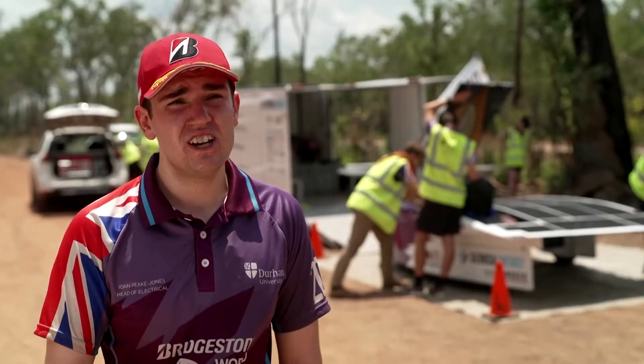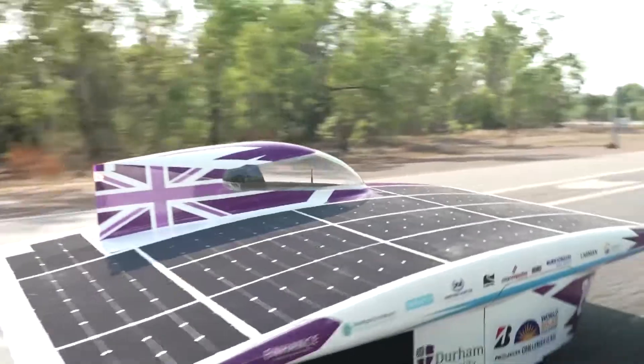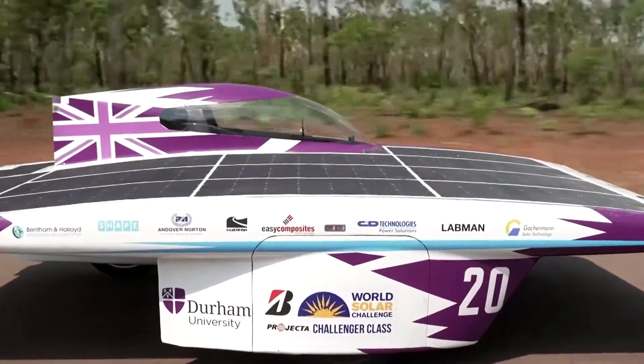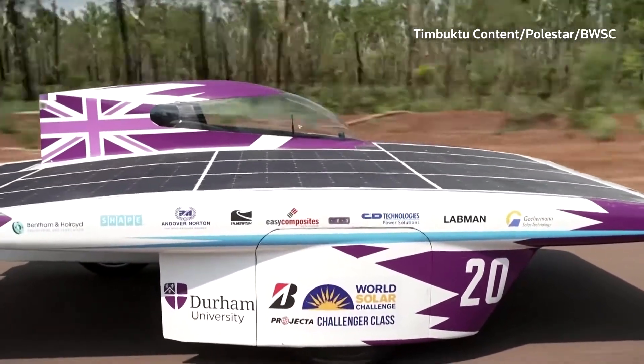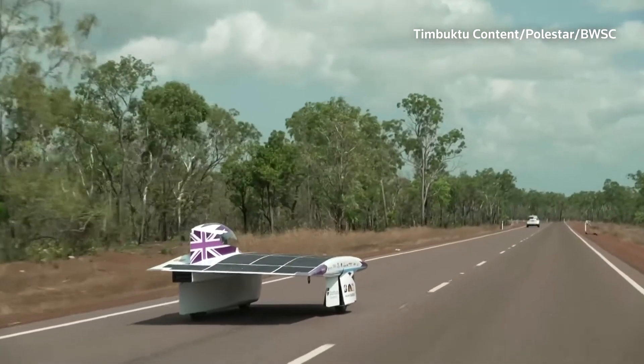We're driving forward efficient car design, and we're also driving forward solar technology and electrical efficiency in general. The challenge starts in Darwin and finishes in Adelaide about five days later, with the cars expected to cover the course in 50 hours.